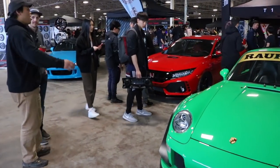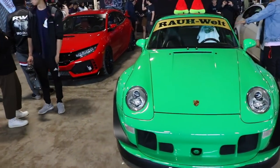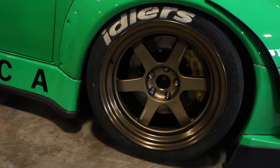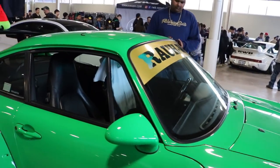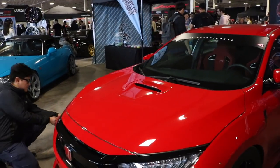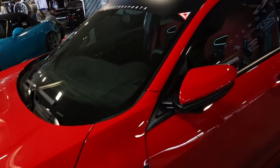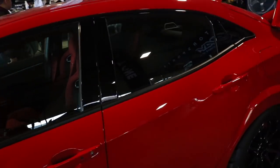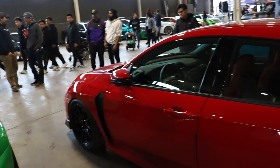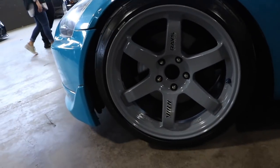Look at this one — this one's a frog, look at that green. That's a nice frog right there. Even next to everything else, this still looks good in my opinion. Look at the meat on it — CE28s, that's just right. And there's the TE37s, one of my favorites.